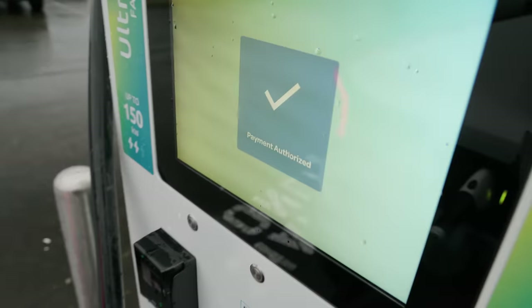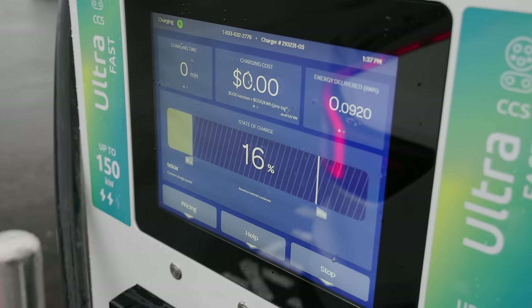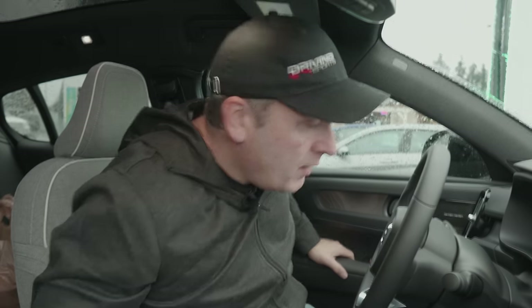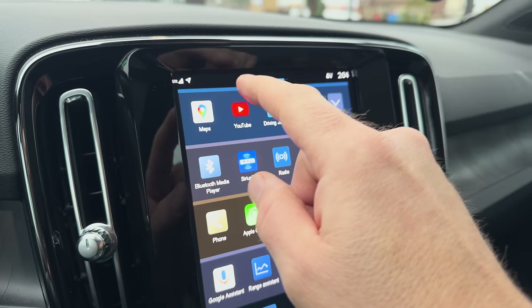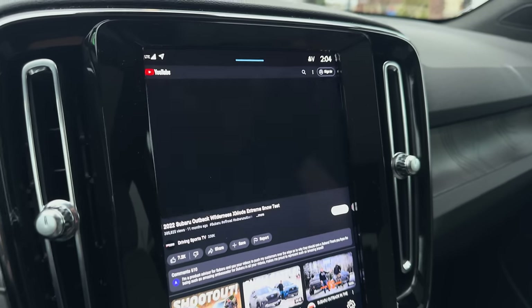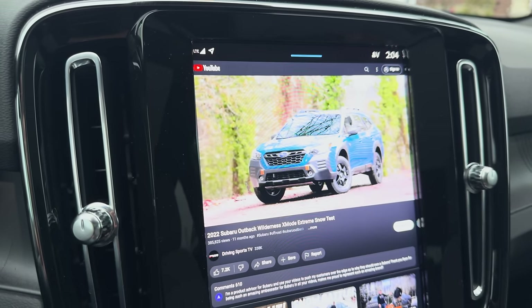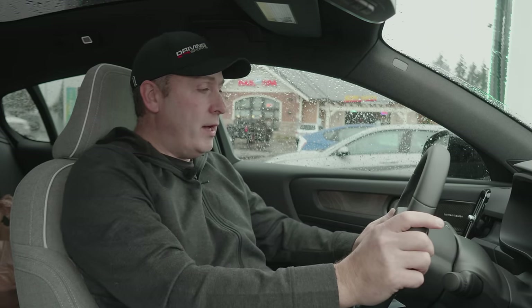Payment goes through on the second terminal. Going to grab a coffee and report back on charging speed. While waiting, you can browse YouTube right from the infotainment system — since it's Android-based, you can install other apps, and it comes default with both TuneIn and YouTube.